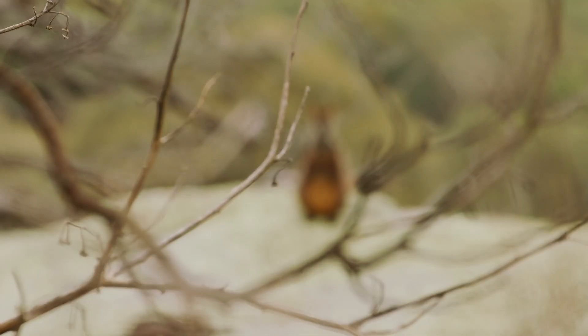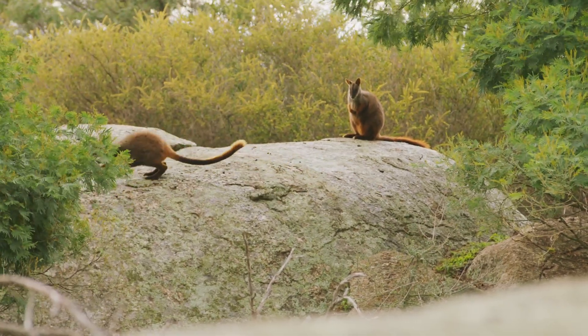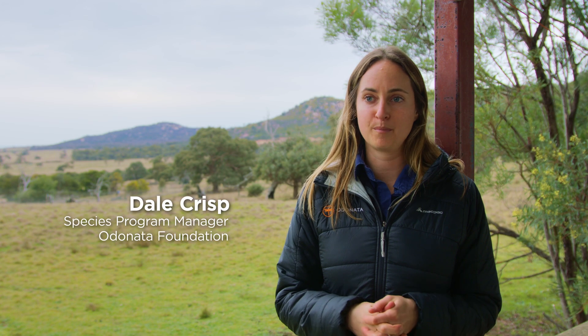Odonata Foundation works with species that are really at critical levels — critically endangered and endangered. It's a really special place and you kind of get to see what it would have been like pre-European settlement, which is pretty cool.